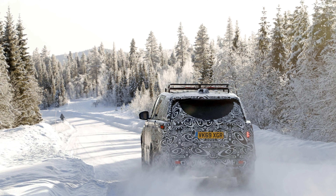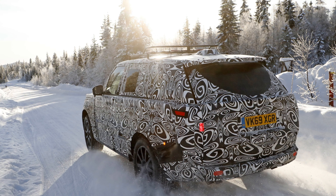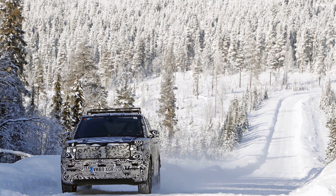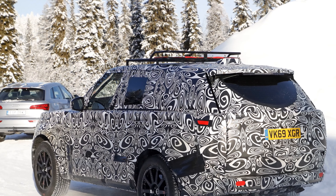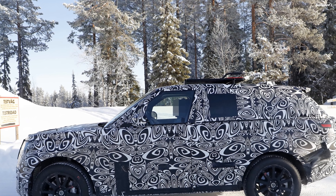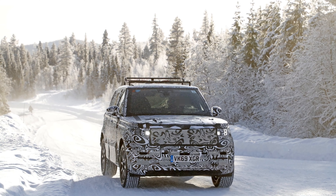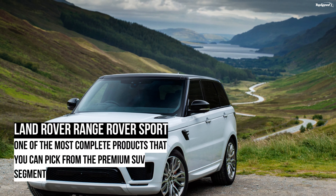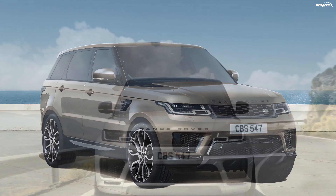Audi Q8. The Q8 is Audi's flagship SUV and comes with a whole lot of features inside and out. There's a 12.3-inch instrument cluster behind the steering wheel that Audi calls the virtual cockpit. There's a 10.1-inch touchscreen on the center console and an 8.6-inch screen below it, similar to the Range Rover Sport setup. It is powered by a 3.0-liter turbocharged V6 that makes 335 ponies and 369 pound-feet of torque, mated to an 8-speed automatic transmission and quattro all-wheel drive. The 2021 Audi Q8 starts at $68,200.